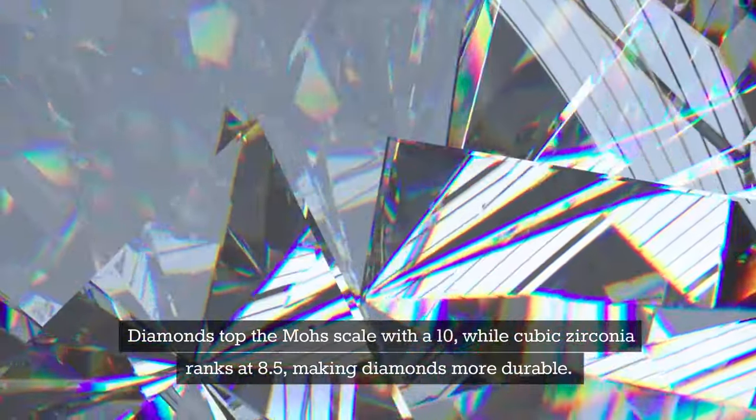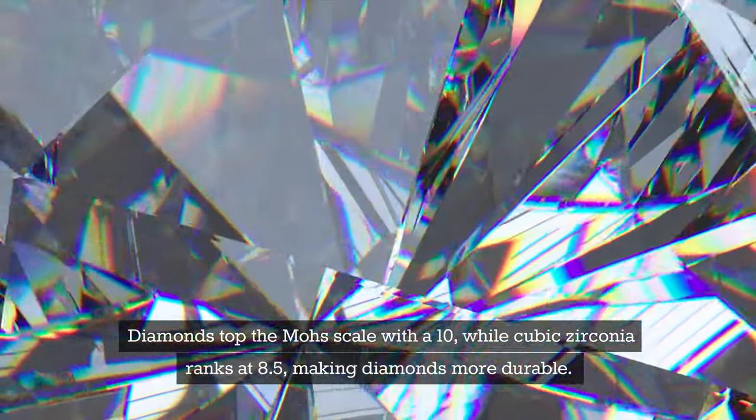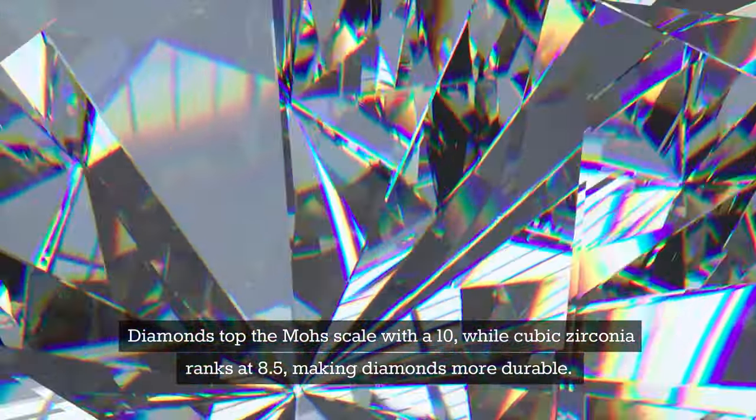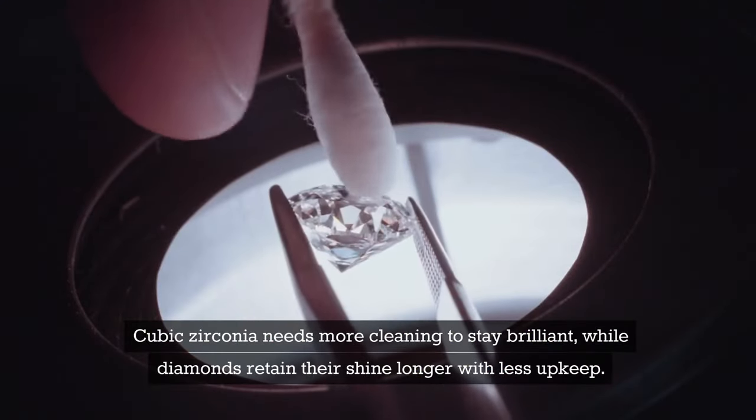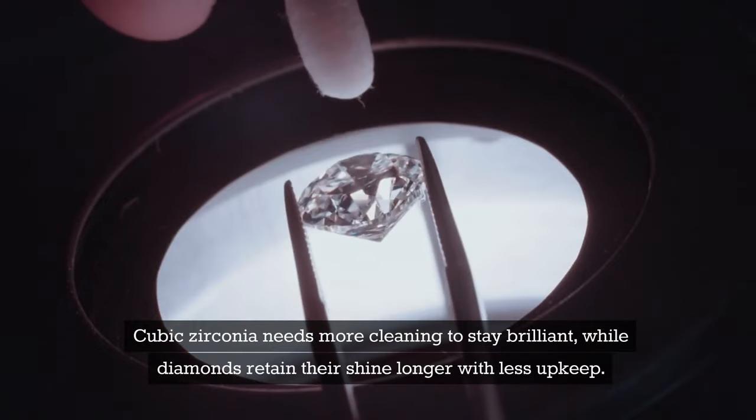Diamonds top the Mohs scale with a 10, while cubic zirconia ranks at 8.5, making diamonds more durable. Cubic zirconia needs more cleaning to stay brilliant, while diamonds retain their shine longer with less upkeep.